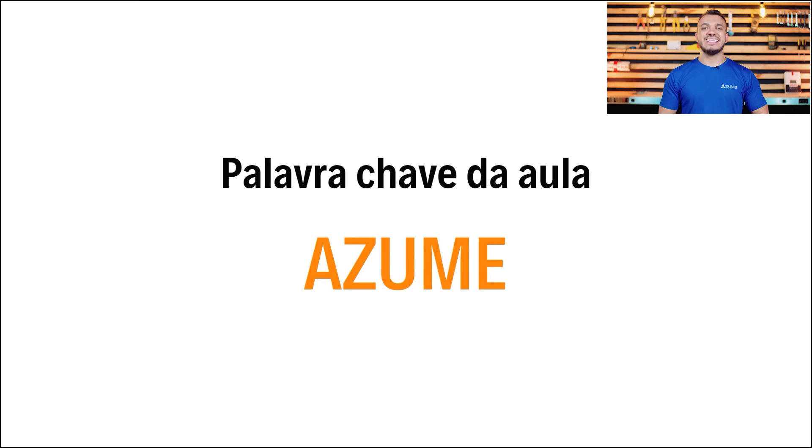O Azume é um software pago, mas na aula de quinta-feira às 20 horas vou te mostrar como ter acesso a ele de maneira gratuita. Você não pode perder a aula de quinta-feira, que estará recheada de muita parte prática, muita coisa boa e também de um presente do Azume para a gente.